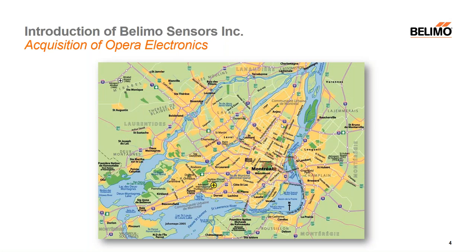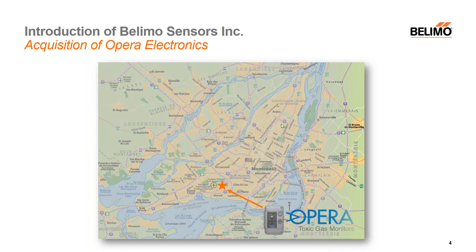For those of us who are unfamiliar with Opera Electronics, they're a niche gas monitoring company located in Montreal, Canada — specifically in the Dorval area, just southeast of the Trudeau International Airport.